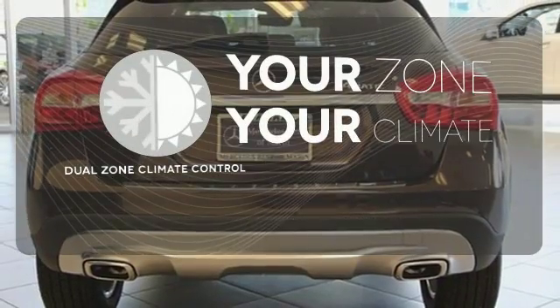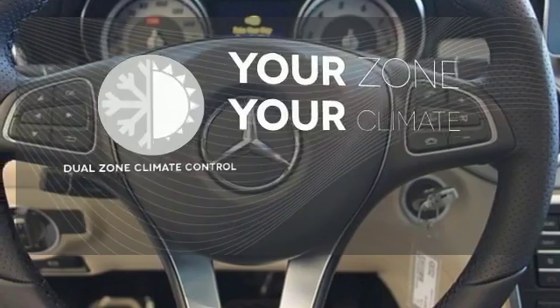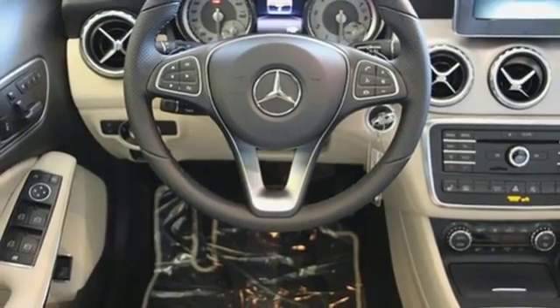Too hot? Too cold? Not anymore with the dual-zone climate control. Control the road with 4MATIC all-wheel drive. For years to come, this is the perfect crossover for you.